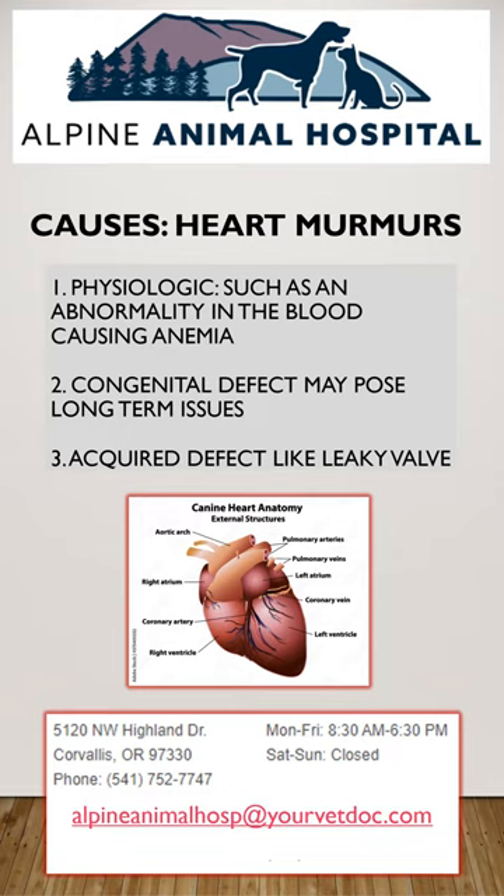Physiologic issues typically do not cause any problems and do not need any treatments. Congenital and acquired defects may need treatment, as they may cause a decrease in lifespan and may pose a problem if your pet needs to go under anesthesia for any reason.